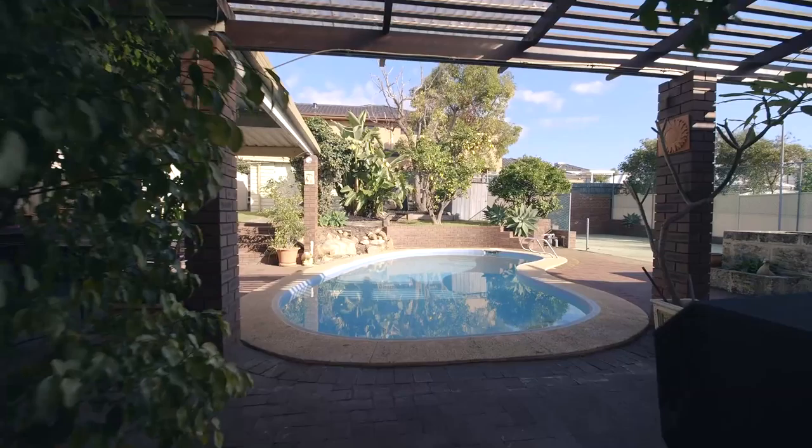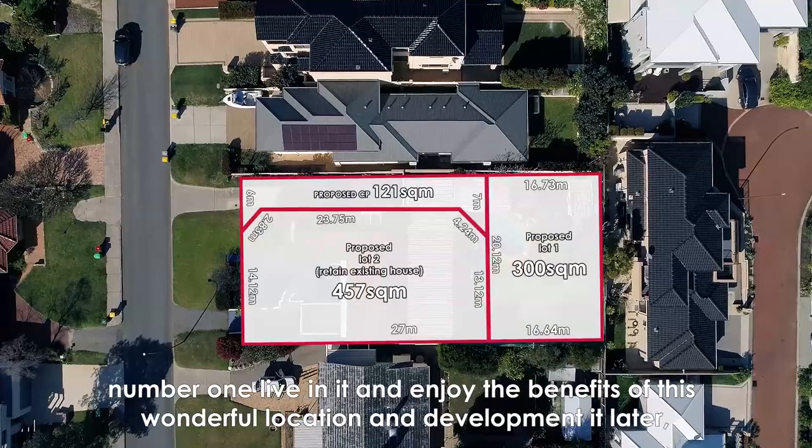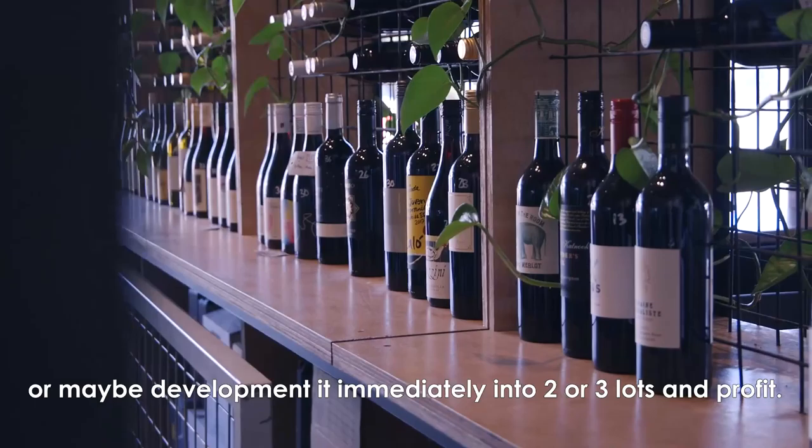A livable or rentable family-sized home that provides three distinct options. Number one, live in it and enjoy the benefits of this wonderful location and develop it later. Or, use it as an investment property, land bank it for the future, or maybe develop it immediately into two or three lots and profit.